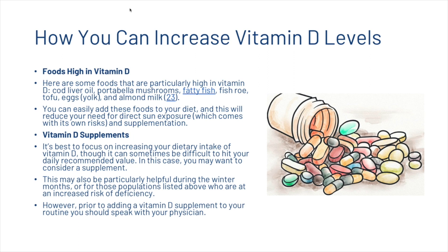If you are thinking of using vitamin D supplements, it's best to focus on increasing your dietary intake of vitamin D first, but sometimes that can be difficult to hit your daily recommended value. In this case, you may want to consider a supplement. This may also be particularly helpful during the winter months, or for those populations at greater risk of deficiency. However, prior to adding a vitamin D supplement to your routine, you should speak with your physician.